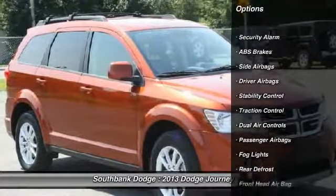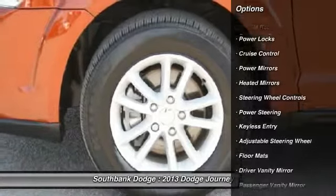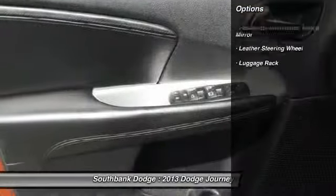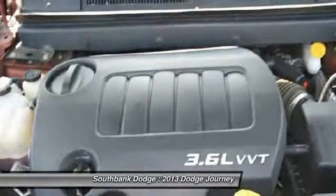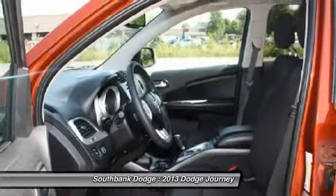Stability control, traction control, air conditioning, adjustable steering wheel, power steering, cruise control, floor mats, keyless entry, side airbag, rear defrost.